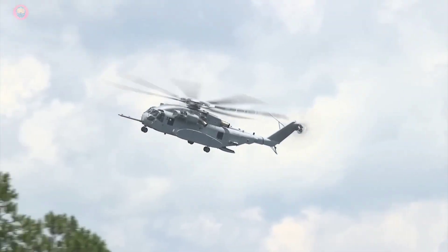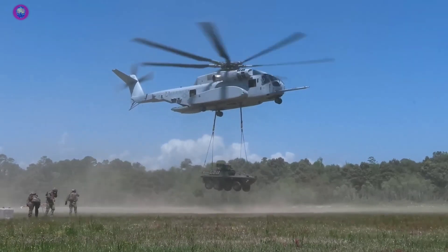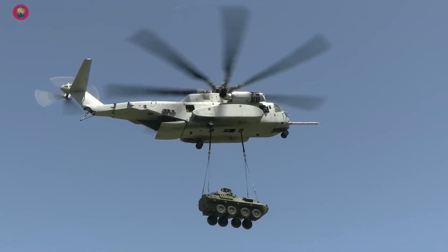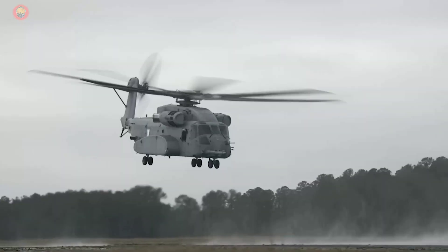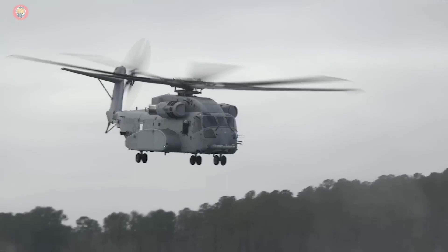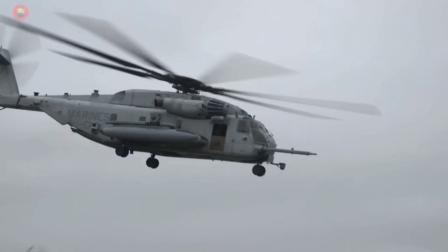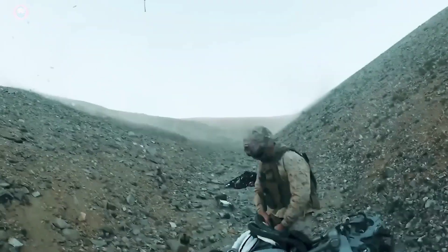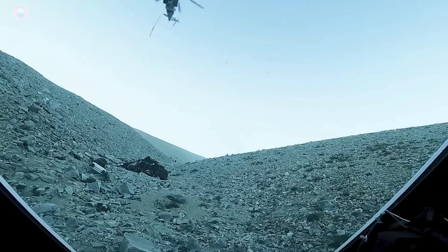The CH-53K King Stallion is the next-generation heavy-lift cargo helicopter manufactured by Sikorsky Aircraft, a Lockheed Martin company. This remarkable rotorcraft is designed to provide the United States Marine Corps with unmatched heavy-lift capability for decades to come. The King Stallion is designed to operate in some of the most challenging environments on the planet — whether it's a disaster relief operation, combat support, or heavy-lift transport, the CH-53K has the capabilities to get the job done.